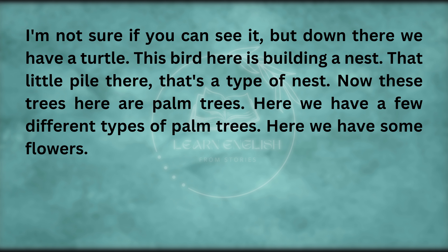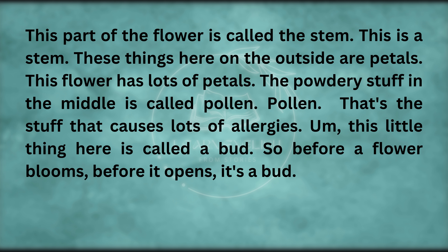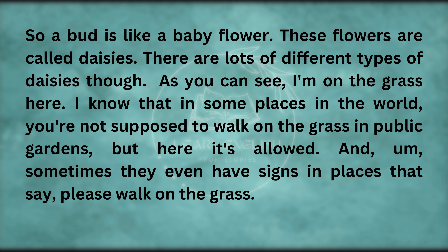Down there we have a turtle. This bird here is building a nest — that little pile there is a type of nest. Now these trees here are palm trees. Here we have some flowers. This part of the flower is called the stem. These things on the outside are petals. The powdery stuff in the middle is called pollen — that's the stuff that causes lots of allergies. This little thing here is called a bud — so before a flower blooms, before it opens, it's a bud. A bud is like a baby flower.